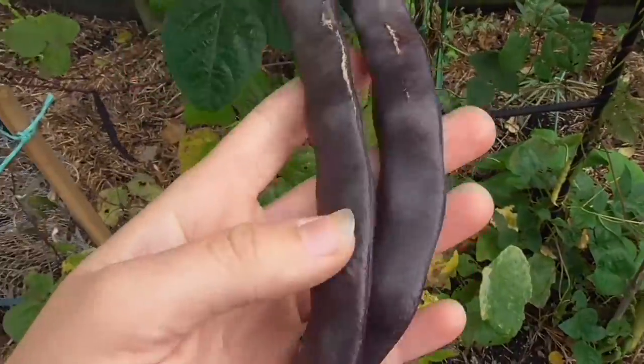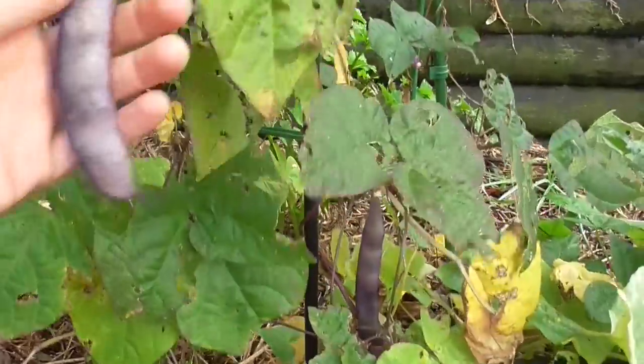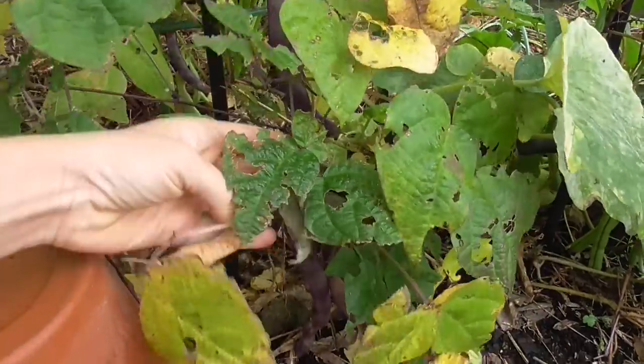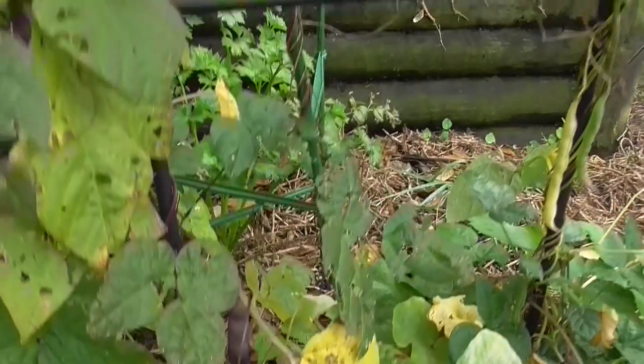My beans — I'm just leaving them to mature now. I want to start harvesting these ones as mature dried beans as opposed to fresh green beans. I think they'd just be really good in winter, just another food to bulk up stews and soups and things like that.